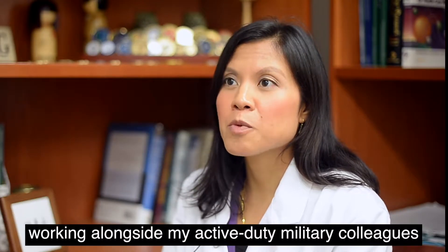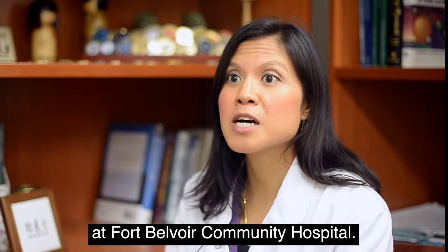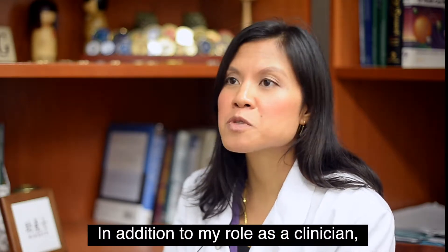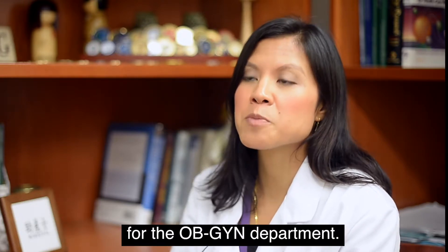I'm a civilian certified nurse midwife working alongside my active duty military colleagues at Fort Belvoir Community Hospital. In addition to my role as a clinician, I'm also the assistant graduate medical education coordinator for the OBGYN department.